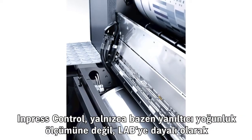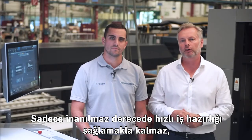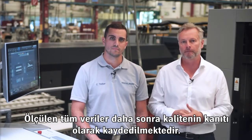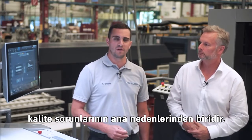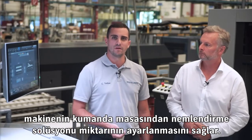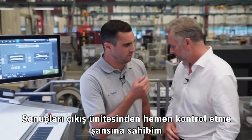Impress Control is the only inline system that controls register and colour from the start, based on LAB — and not just on sometimes misleading density measurements. It not only ensures incredibly fast set-up, but also stable control during production. All measured data is available afterwards as proof of quality. As inking and dampening go hand in hand, High Colour Pro enables the amount of dampening solution to be dosed independently on the operator side and the drive side while the press is running, directly from the press centre. I can check my results immediately at the delivery.